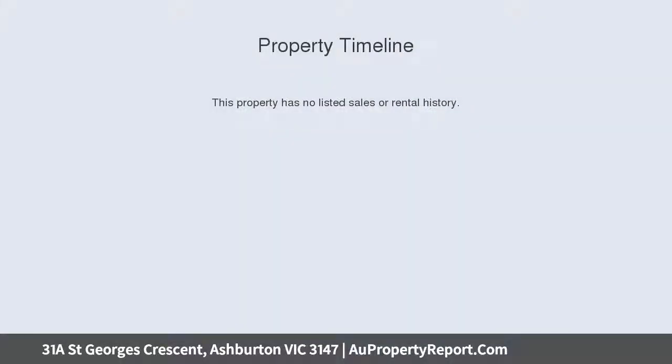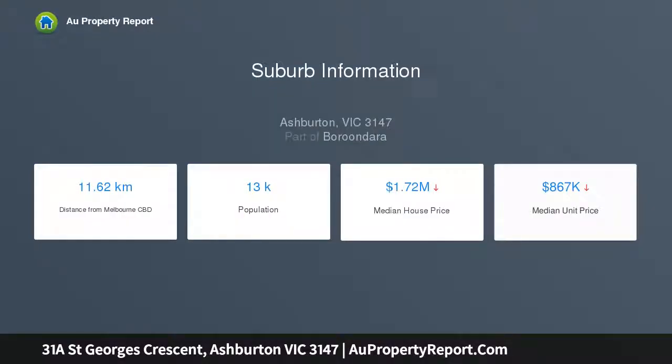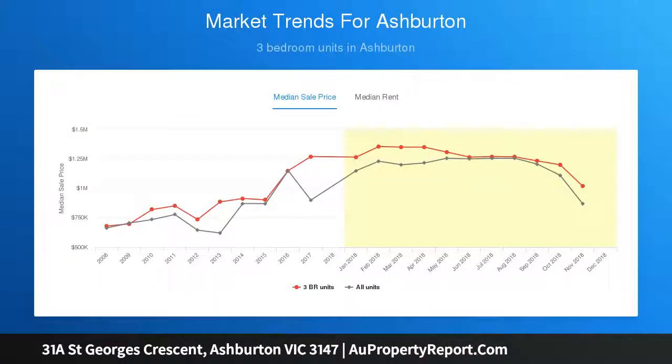Ideally positioned near Watson Park, renowned local and independent schools, and East Malvern station. Cleverly designed with family flexibility in mind, the beautifully spacious accommodation features multiple living and entertaining domains, a study, and indoor-outdoor alfresco zones.